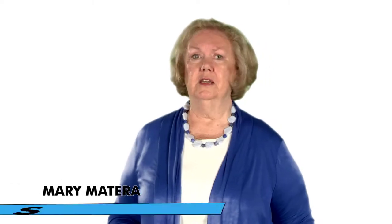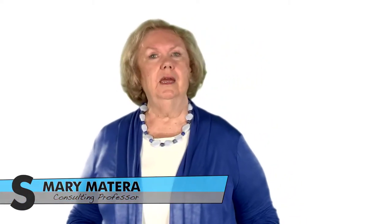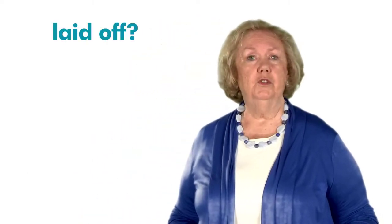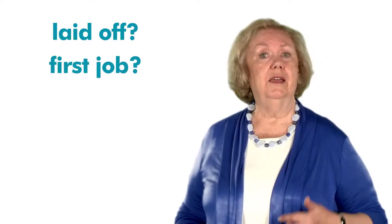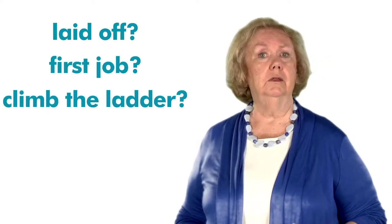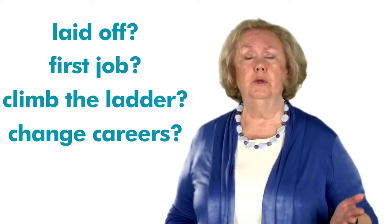Welcome to the final unit of Sailor.org's Job Search Skills course. You may have enrolled in this course for many reasons. Maybe you were laid off from your job, or are looking for your very first job, or perhaps you are ready to take that next step up the career ladder, or even desire to change careers completely.